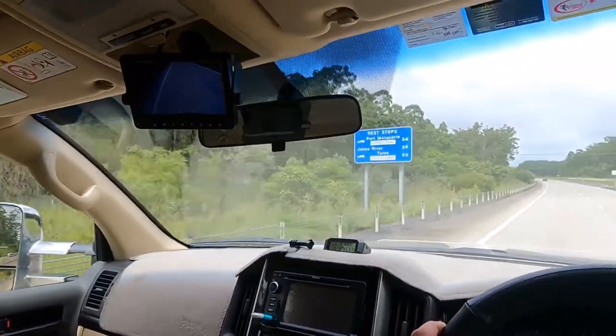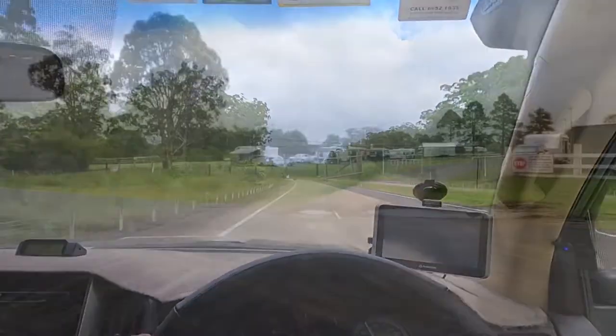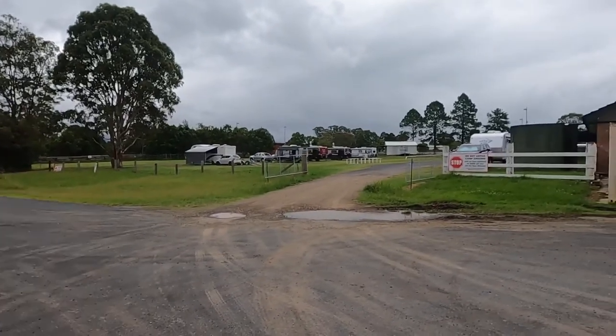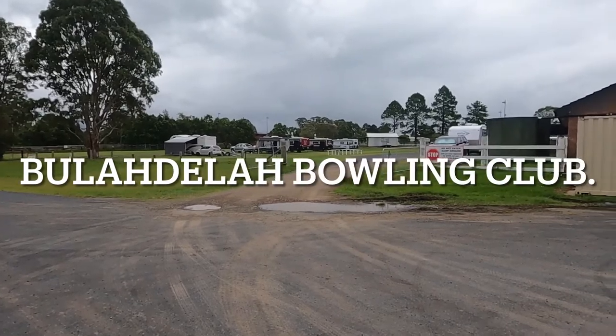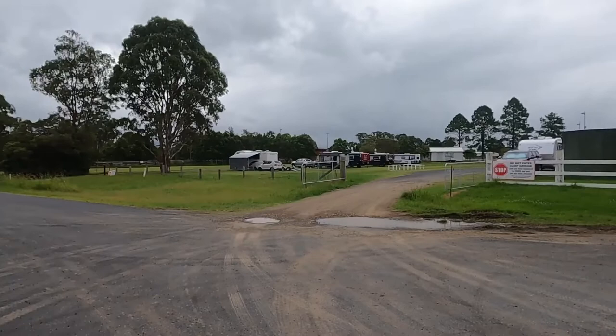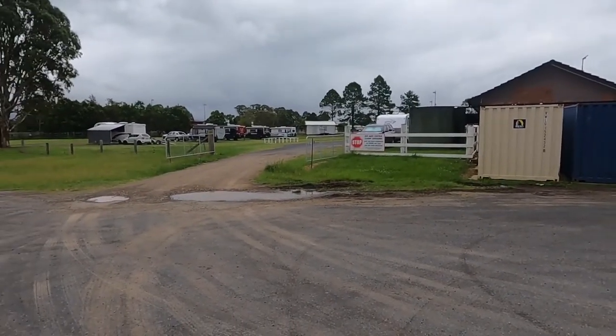We'll come back later and let you know where we spend the night. This is as far as we got — day one — Bulahdelah. The free camp that used to be on the southern side of the river has been closed for about 12 months since COVID.